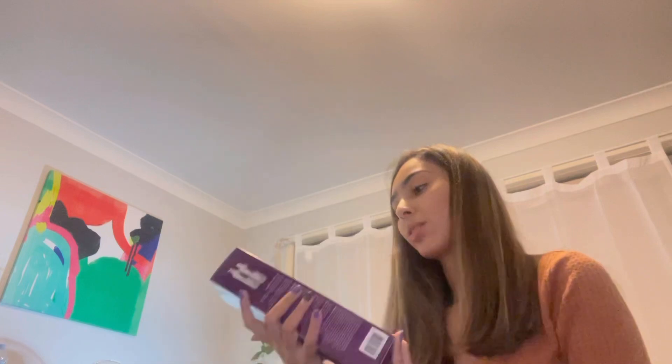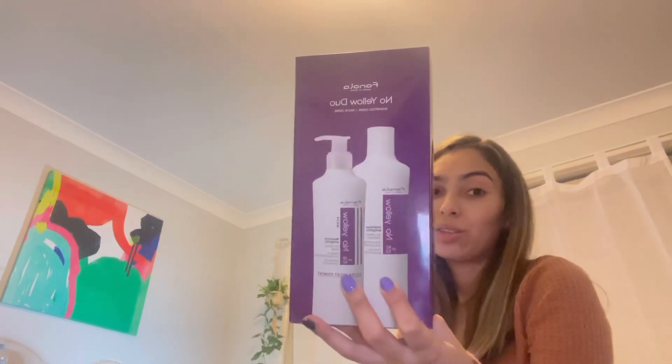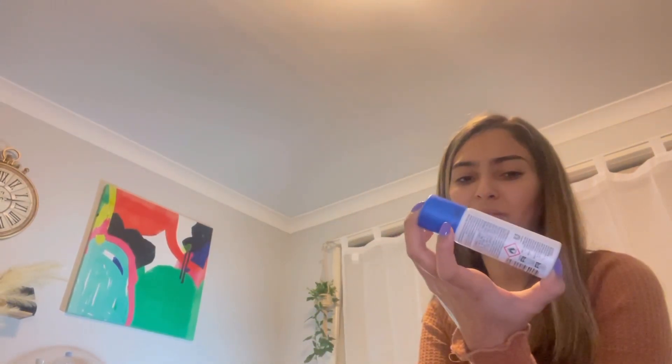I also ended up getting this vanilla and yellow duo — really nice good quality shampoo and conditioner. It seems to have a really good brand for color correcting, like a no-yellow duo. It's got violet pigments to help with brassiness and yellow tones. I also ended up getting this little travel size Dove deodorant spray. I usually like the stick ones but I haven't seen mini travel size stick ones in Australia, so I got the Dove spray.